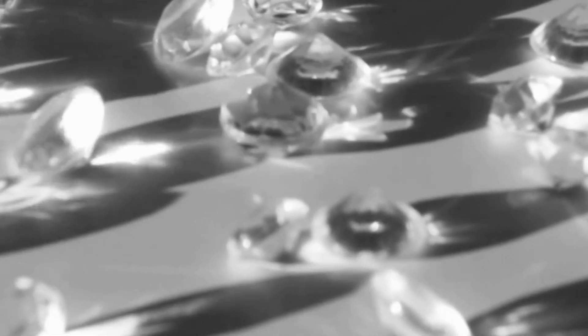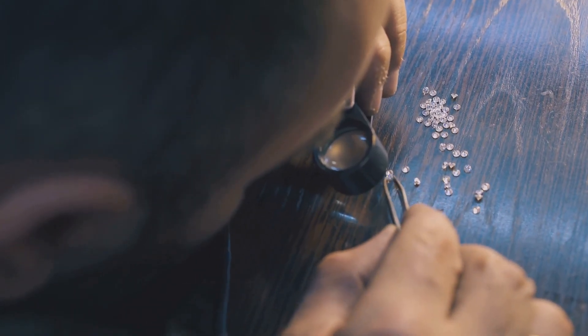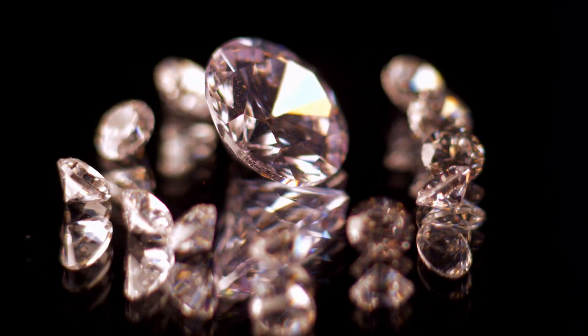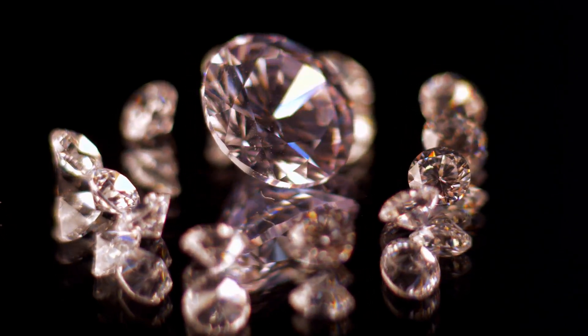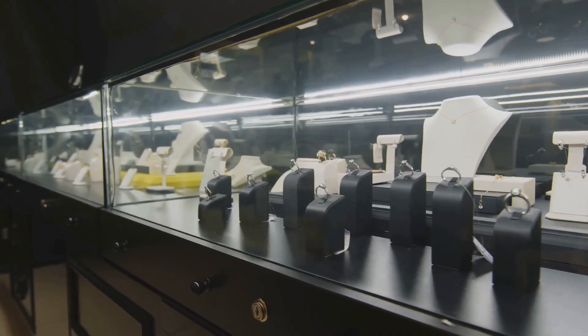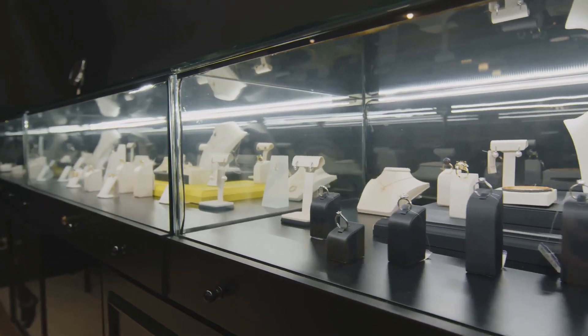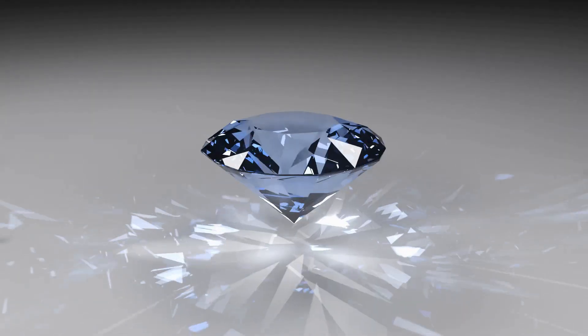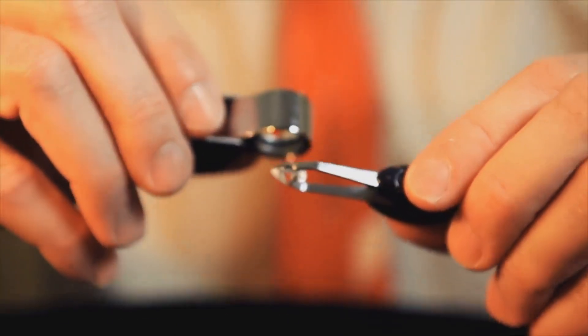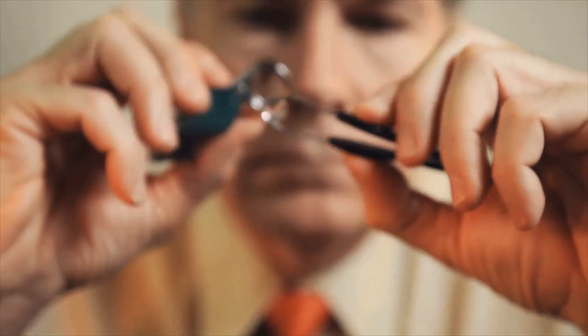In recent years, lab-grown diamonds have emerged as a viable alternative to mined diamonds. These diamonds are created in controlled laboratory environments that replicate the conditions under which natural diamonds form. Lab-grown diamonds are chemically, physically, and optically identical to mined diamonds — the only difference is their origin. This makes them a more sustainable and ethical choice for consumers concerned about the environmental and social impact of diamond mining. The increasing availability of lab-grown diamonds has sparked debate: some argue they will devalue mined diamonds, while others believe they will create a new market segment appealing to consumers seeking ethical and affordable alternatives.